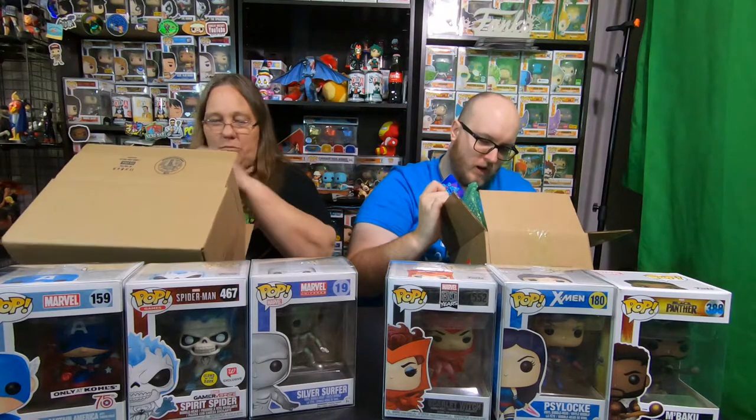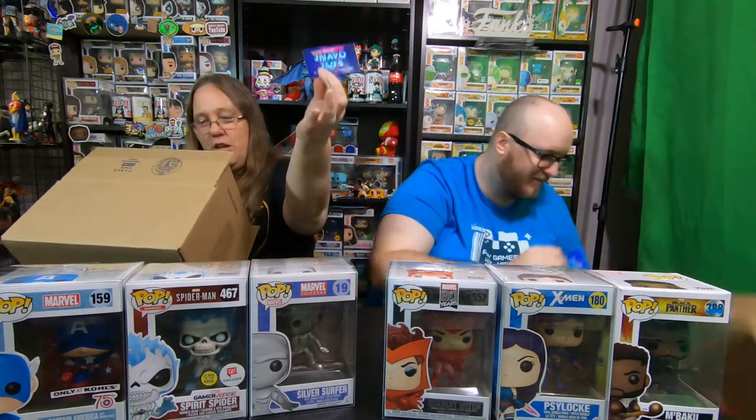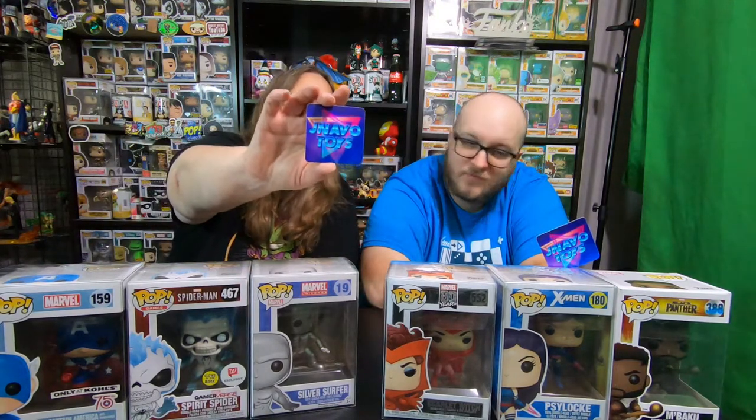Congratulations, you won a top five. Yeah. J-Navo business card. So again, guys, I got a J-Navo sticker. I didn't get a sticker. No sticker. Oh yeah, there it is. It looks kind of like the Pops with Purpose sticker. No DC, all Marvel.